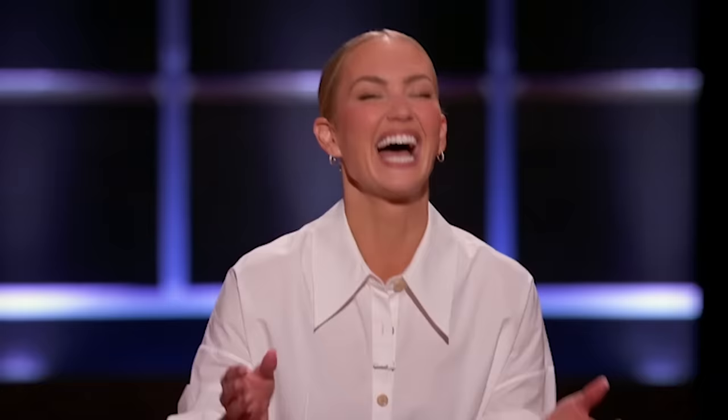Sharks, you know some things about fashion. Barbara, Lori, I'm looking at you both looking gorgeous today. So you already know that crop tops are super hot right now. But what do you do when you have a cute top that you want to turn into a crop? Well, you could chop it yourself, but why ruin a perfectly good shirt?